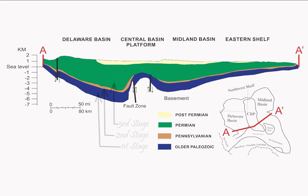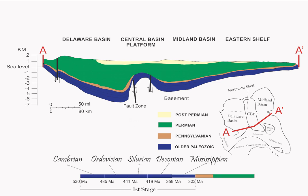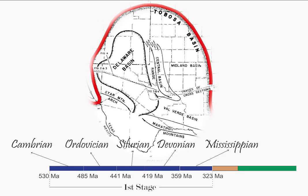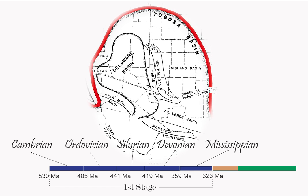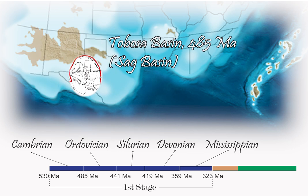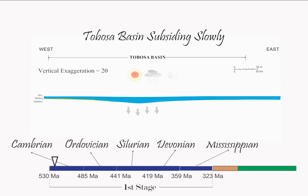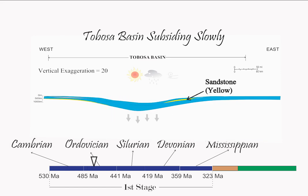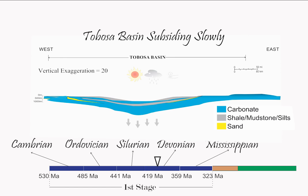Permian Basin deposition history can be classified into three major stages. The first stage lasted from Cambrian to Mississippian time, when a broad sag basin called the Tobosa Basin existed in the Permian Basin region. This was part of a broad, shallow marine shelf that defined the southern margin of North America. In early Paleozoic time, the Tobosa Basin filled chiefly with carbonate and fine-grained clastic sediments and ceased to exist as a distinct basin after deposition of platform limestones and black shales during Mississippian time.